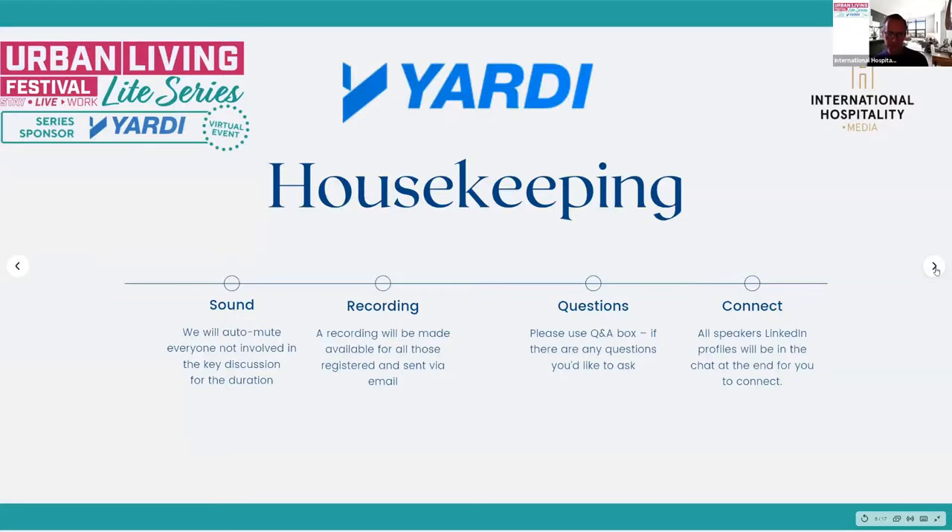Thank you to Yardi for sponsoring the series. A few housekeeping rules: everybody who isn't one of our panel today will be muted and have their cameras off. We're recording the session and everyone who's registered will receive a link to the recording via email in the next couple of days. We really encourage interaction, so if you have any questions please use the Q&A or the chat function in Zoom. We'll leave 10 minutes or so for that at the end.